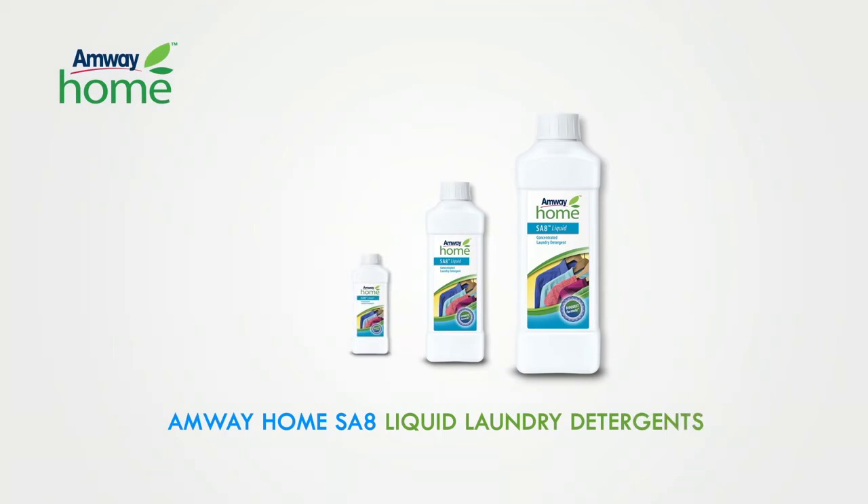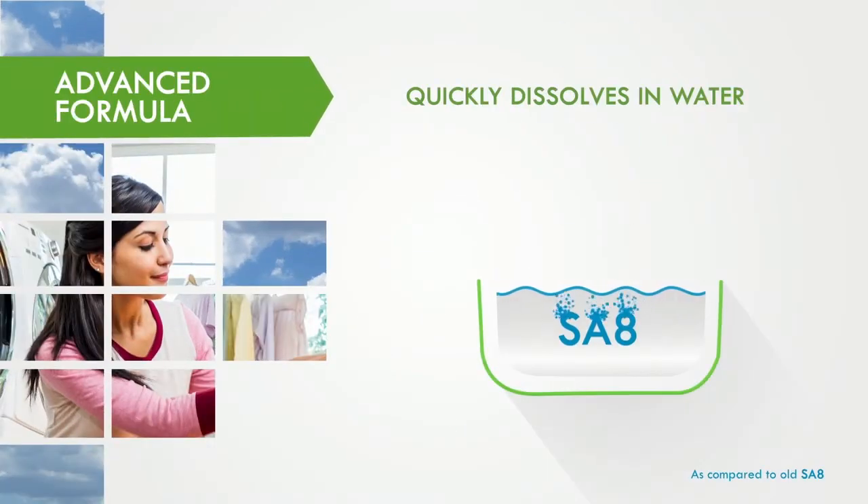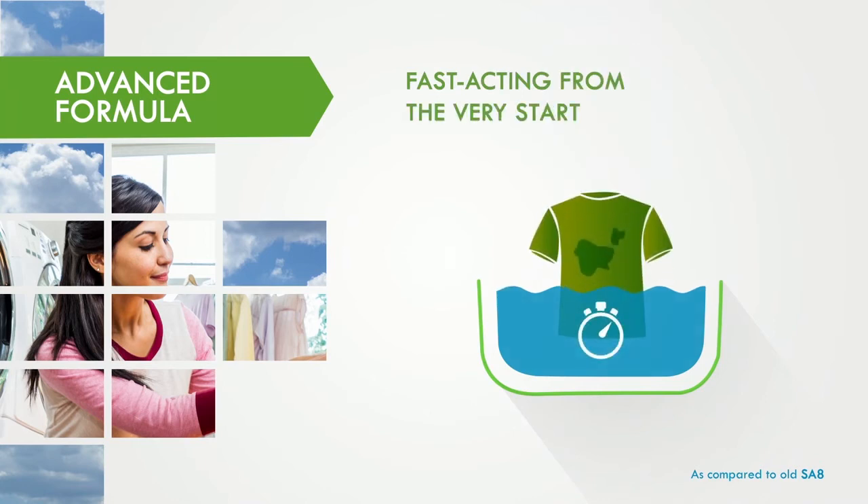Making new with the next generation of SA8 concentrated liquid laundry detergent. SA8's new advanced formula quickly dissolves in water and is fast acting from the very start.